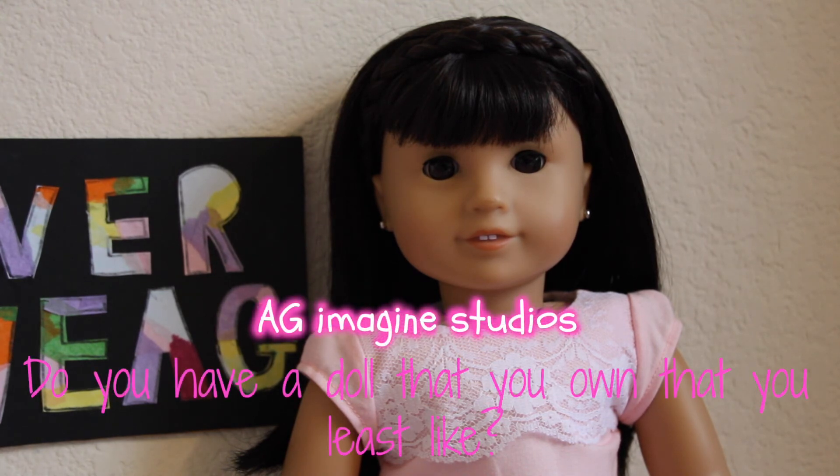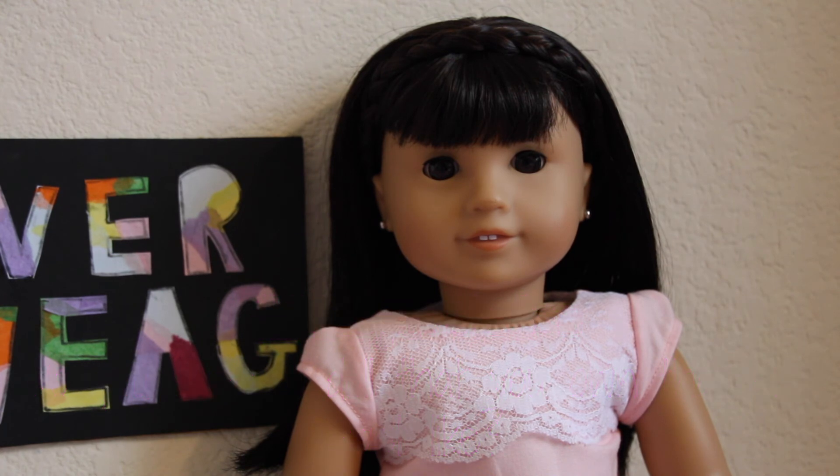The last question is, do you have a doll you own that you least like? Probably my least favorite — that's going to be really hard. If it's styling wise, my least favorite is probably Gabby, just because sometimes her hair is really hectic to take care of. Her curls are really, really intense, so sometimes I get annoyed with taking care of her curls. But other than that, she's like such a great doll.